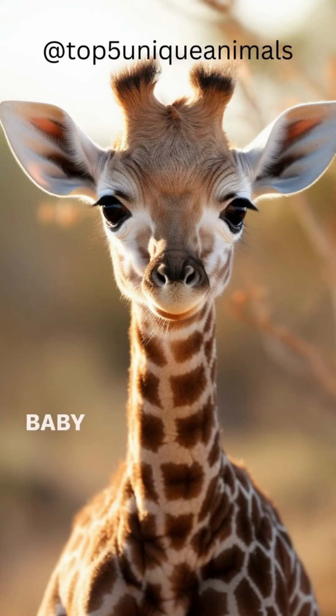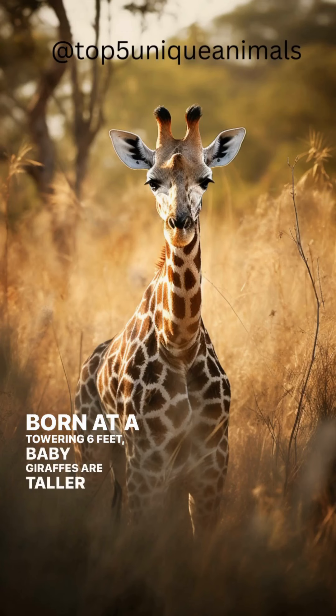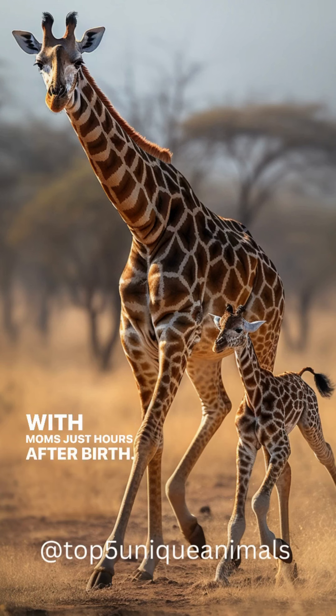Cutest baby animals in Africa. Baby giraffes are fascinating. Born at a towering six feet, baby giraffes are taller than most adult humans at birth. They can stand within 30 minutes of birth and start running with mom just hours after birth.